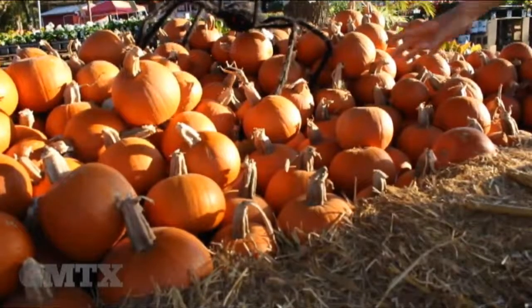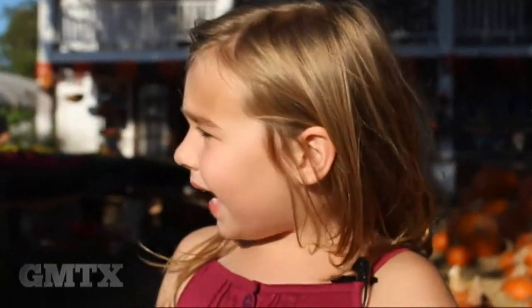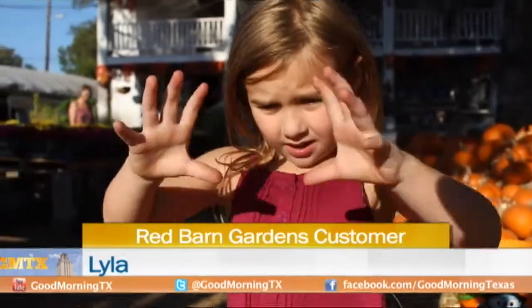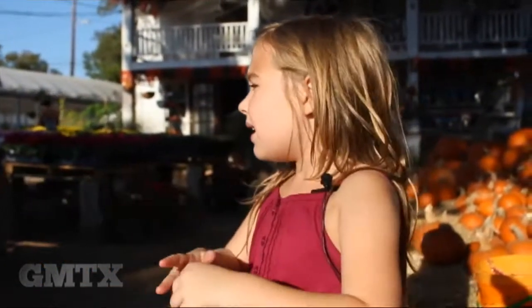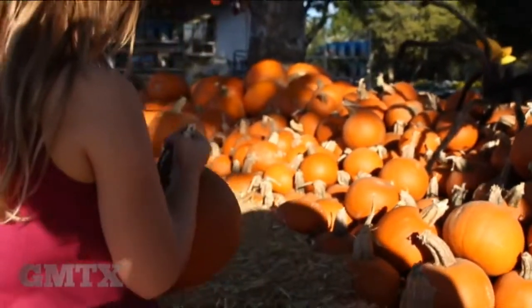We met up with Lila, and she told us about the pumpkin she got to pick. She picked out one that was about this small, with no stem, but there was a red spot on it. But she doesn't plan on eating this one — she gets it kind of as a puppy.